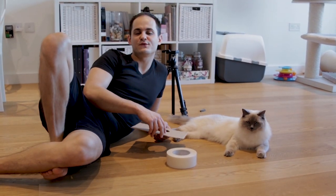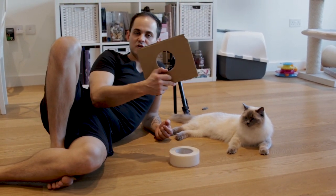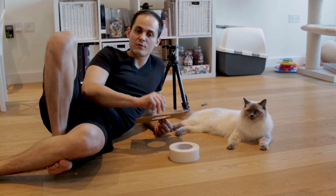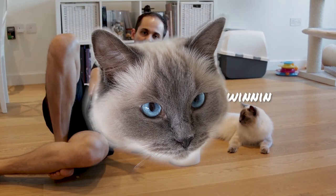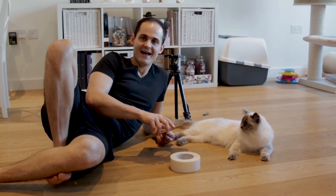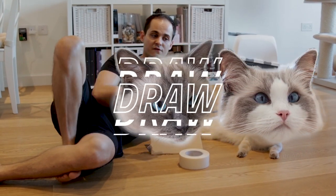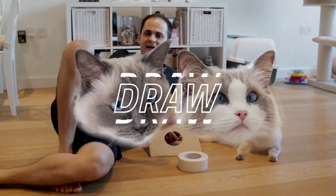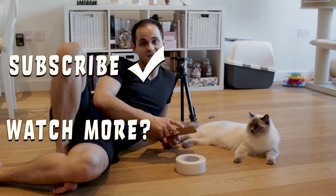So Pixie was successful at squeezing through 10 centimeters, and she wouldn't attempt 9 — I think she was a little bit scared. Bluebee was successful at 11, so Pixie won this round. Just to remind you, the previous round was won by Bluebee — he jumped through more toilet roll pipes. So it's currently a tie. Please leave a comment below with any other challenges cats could try, and let's settle this battle. Thank you for watching and see you next time.